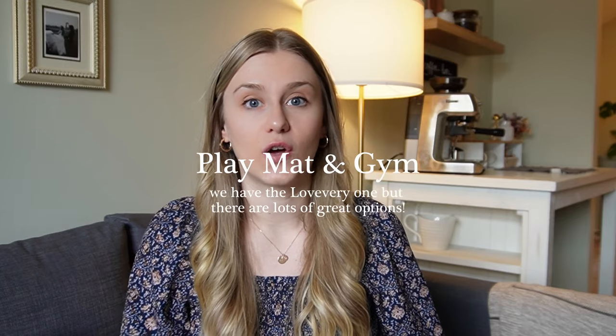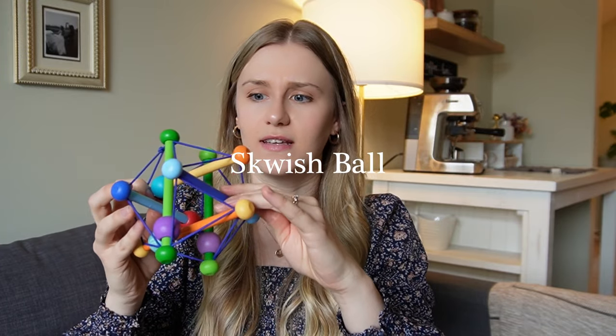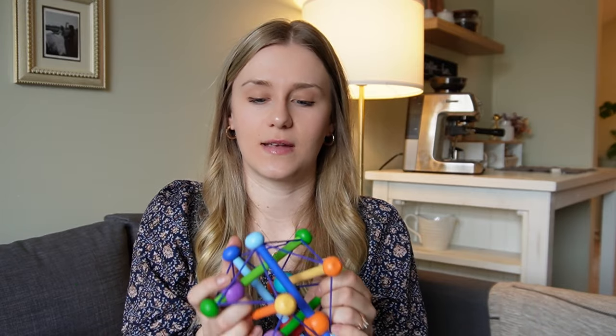Danny has used it every day and it's also like a play gym which is really nice. Something else I would recommend is having some sort of structure because that helps baby to grasp things and they are entertained by looking at the different things that are hanging down. There are lots of great options but we've really loved our Love Every gym. Around this age babies start to grab things, so having different toys they can hold on to is really nice. I love this squish ball that has all these wooden pieces and strings that are really easy for the baby to grasp. It's really bright colors, which is attractive to babies, and I've actually seen Danny's grip improve when using this toy. He couldn't hold it at first but now he's able to grab onto it and switches it back and forth from hand to hand, and it does make some sound as the wooden beads move back and forth.